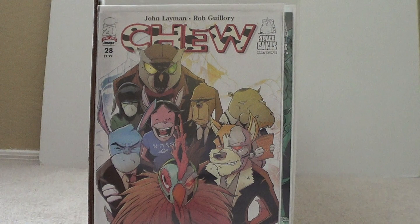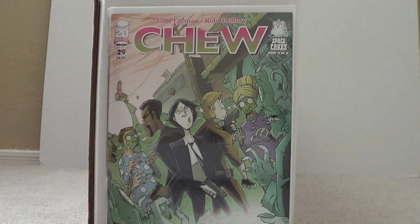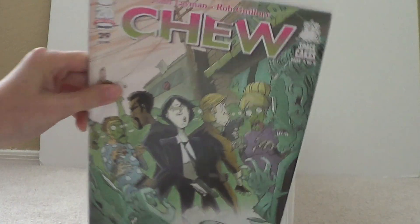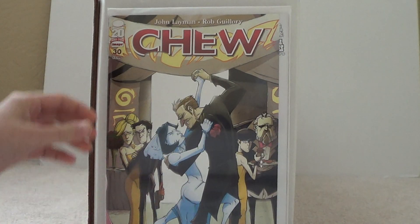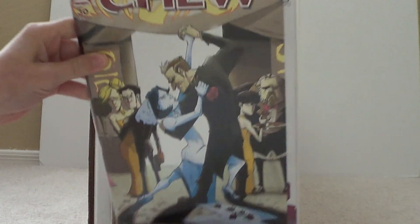And then 228, 229, 230 — it's a really cool story.